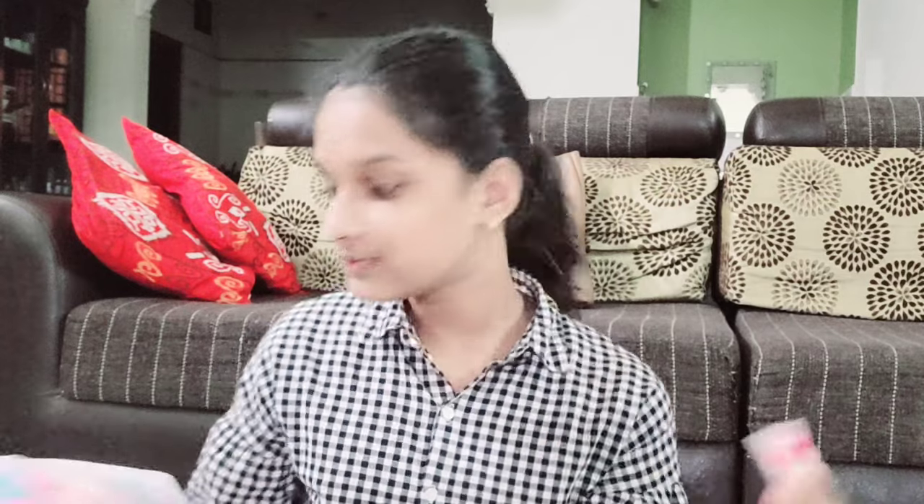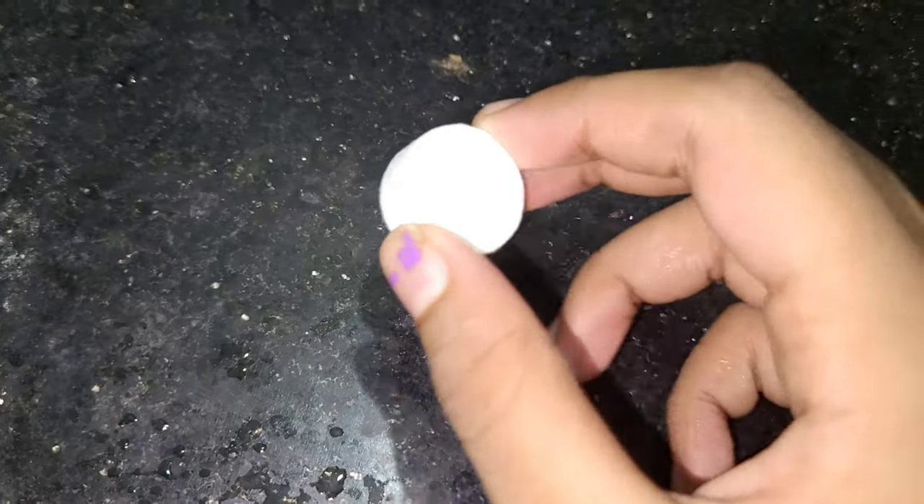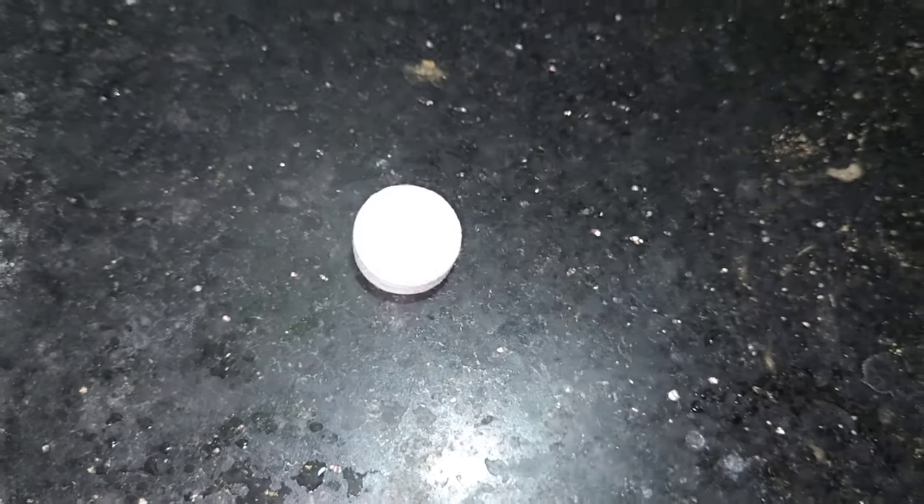I bought this compressed tissue pack basically for school and traveling. When we need a tissue, it only takes a little bit of water to get a full tissue. If we travel, instead of wasting drinking water, we can just put a tiny bit of water on these and use them. I bought a 35-piece pack — they come in blue and pink, which are my favorite colors. I couldn't wait to try this tissue thing, so let's pour water!